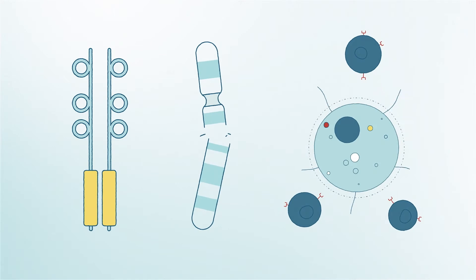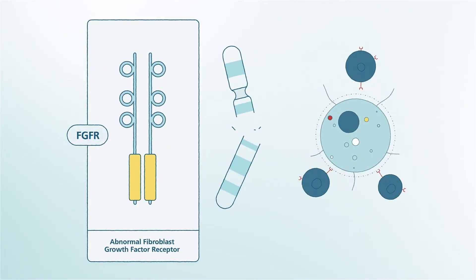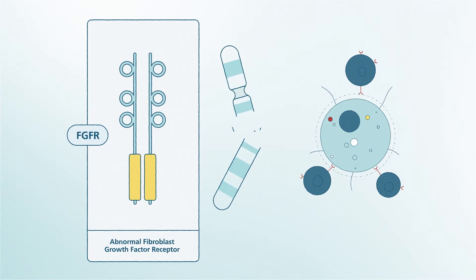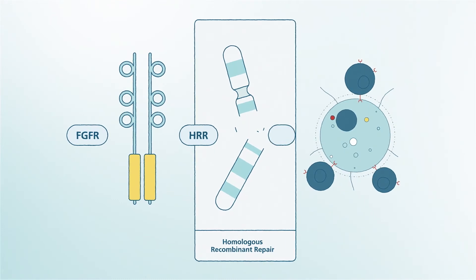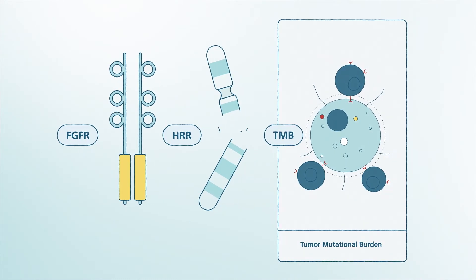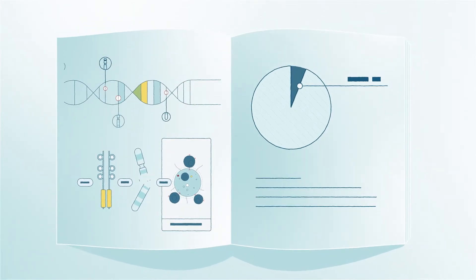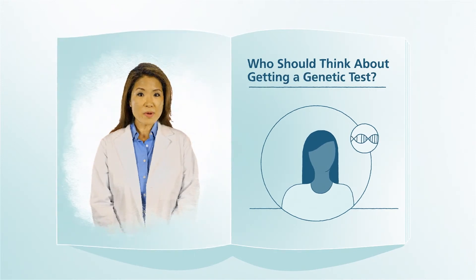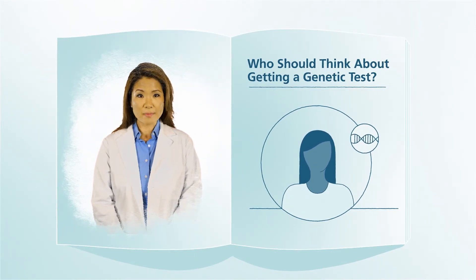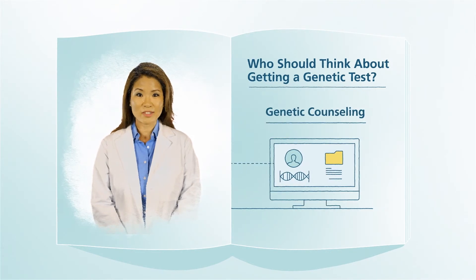Examples of bladder cancer biomarkers include abnormal fibroblast growth factor receptor (FGFR), homologous recombination repair (HRR) gene alterations, and tumor mutational burden (TMB). The presence of these findings may allow for recently approved therapies or clinical trials. If bladder cancer biomarkers are found, your urologist can make special recommendations for treatment that will work best for your health status and type of cancer.